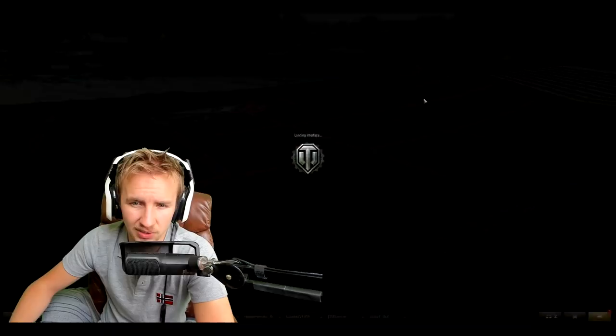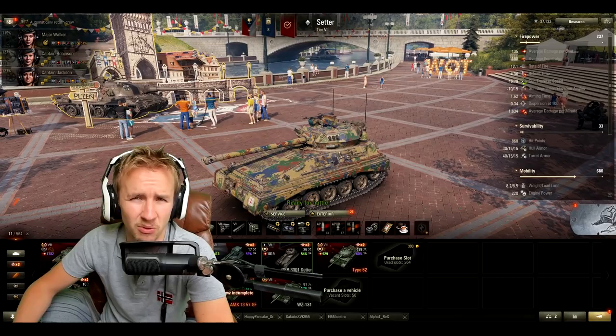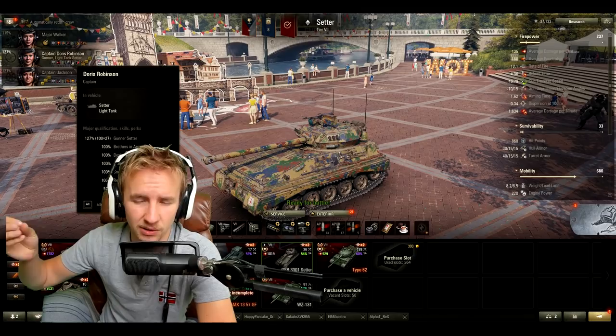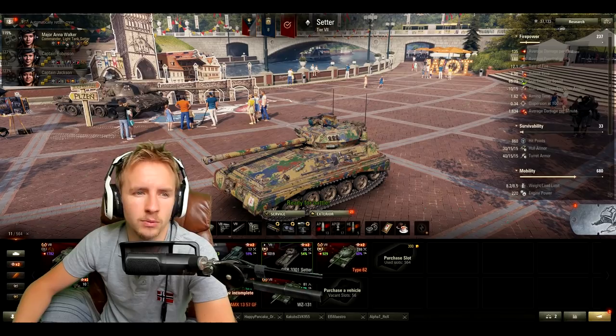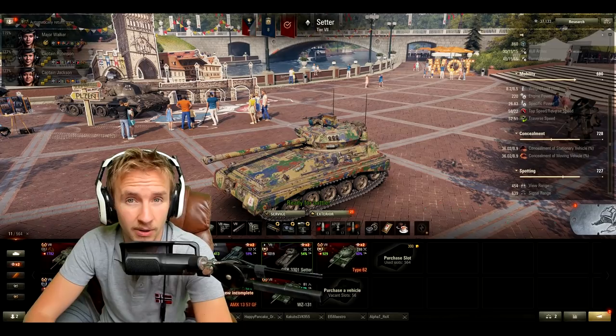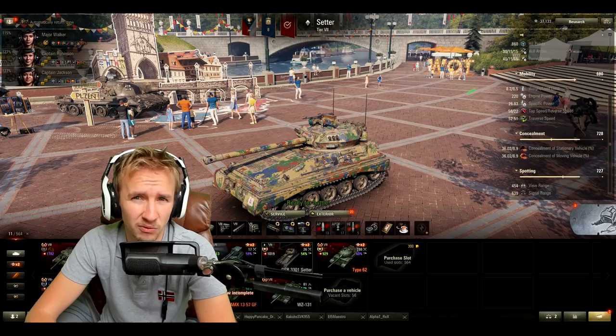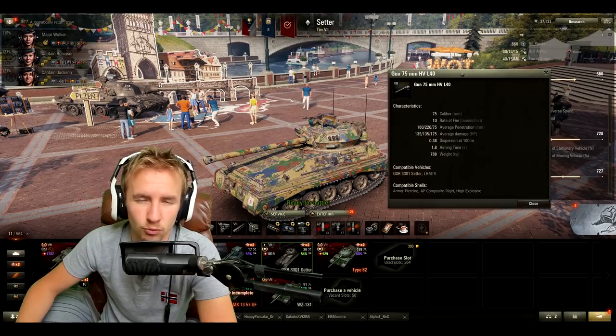To wrap it all off, it's a bad scout with regard to view range. Even with my best crew — featuring Brothers in Arms, Situational Awareness, Recon, a premium consumable, and coated optics — I only get 454 meters view range. I thoroughly recommend taking binoculars on this vehicle so you can sit in a bush and pump out about 480 to 500 meters of view range to at least spot for your team, because the gun, ammo capacity, and rate of fire all lead to combat capacity being at a record low tier-for-tier.